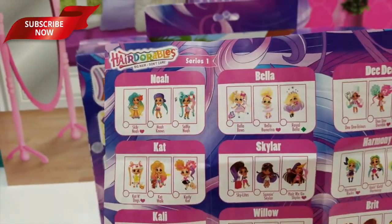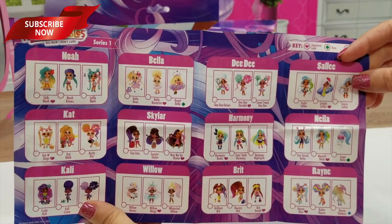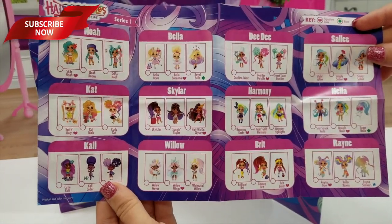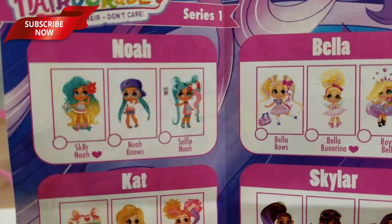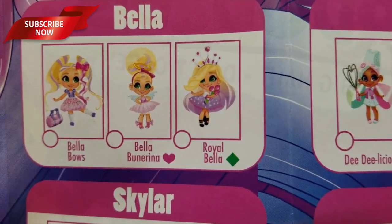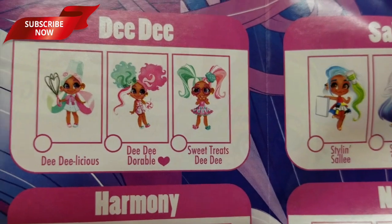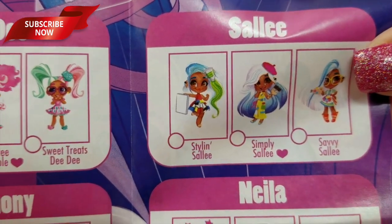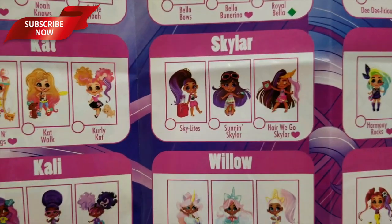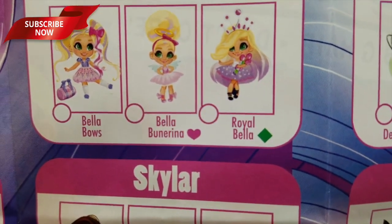Before we get to our next one, I wanted to show you guys the checklist. So we have 12 different dolls, and in all 12 different dolls you can get three different styles. So here we have Noah, Bella, Dee Dee, Sally. The heart means it's your signature look, the green diamond means it's rare, and the blue star means it's ultra rare.